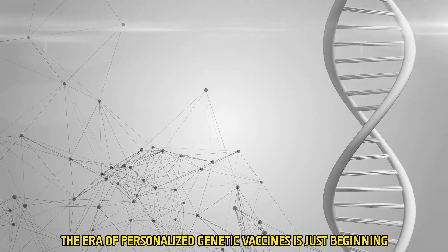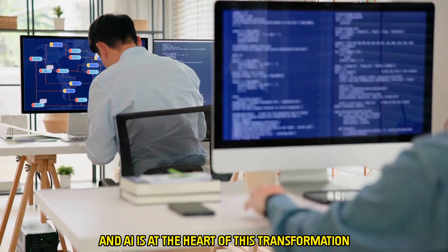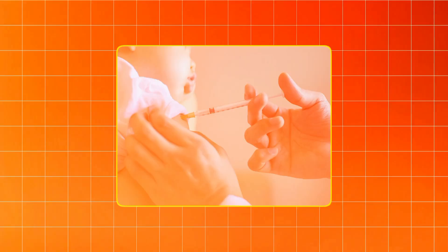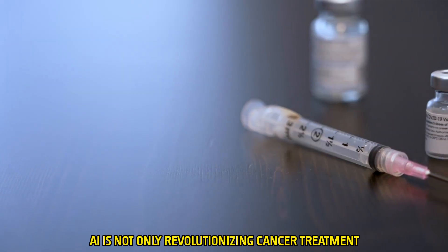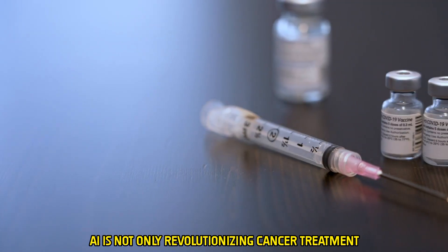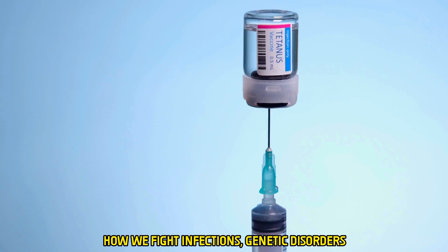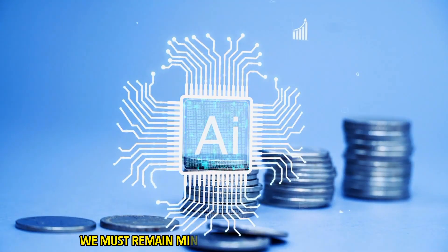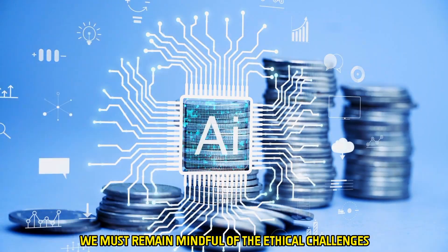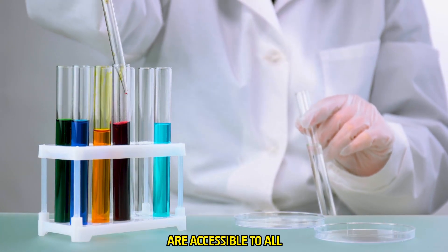The era of personalized genetic vaccines is just beginning, and AI is at the heart of this transformation. With the ability to design highly effective tailored vaccines, AI is not only revolutionizing cancer treatment but is also poised to change how we fight infections, genetic disorders, and many other diseases. But as we embrace this future, we must remain mindful of the ethical challenges and ensure that the benefits of this technology are accessible to all.